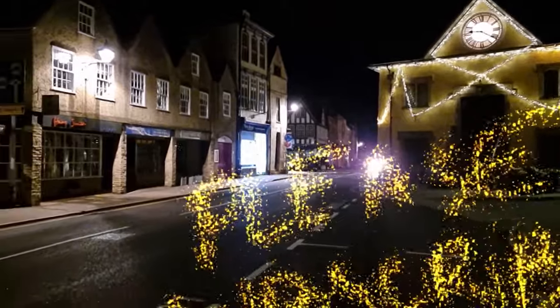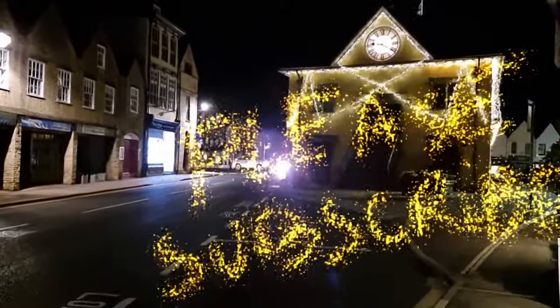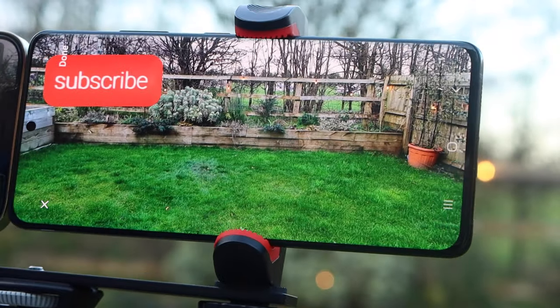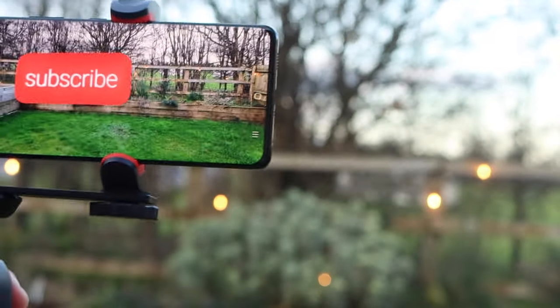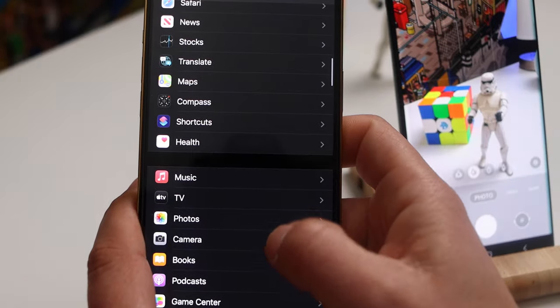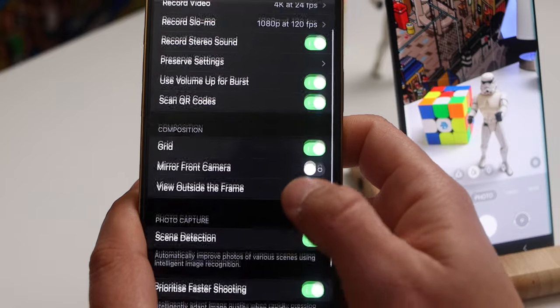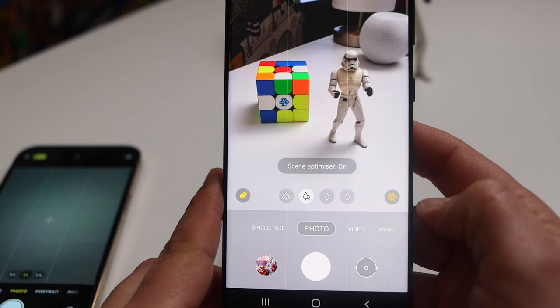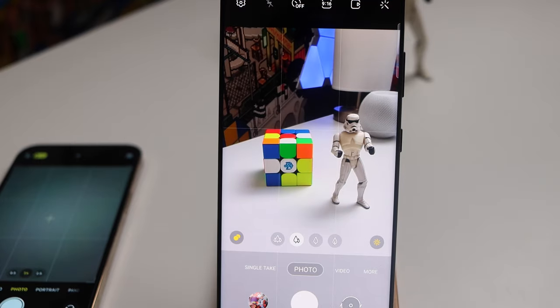And let's not forget the AR Doodle. I didn't think much of it at first, but how fun is this? It's so cool. You could probably do the same thing on the iPhone with AR apps, but this is out of the box and it's pretty cool. There are also a couple of features on the Samsung that you do have on the iPhone, but it's a lot easier to use on the S21 Ultra because it's all within the app. For example, Scene Optimizer is called Scene Detection on the iPhone, but you have to go into settings to toggle it, whereas on the S21 Ultra it's within the camera app itself - much more convenient.